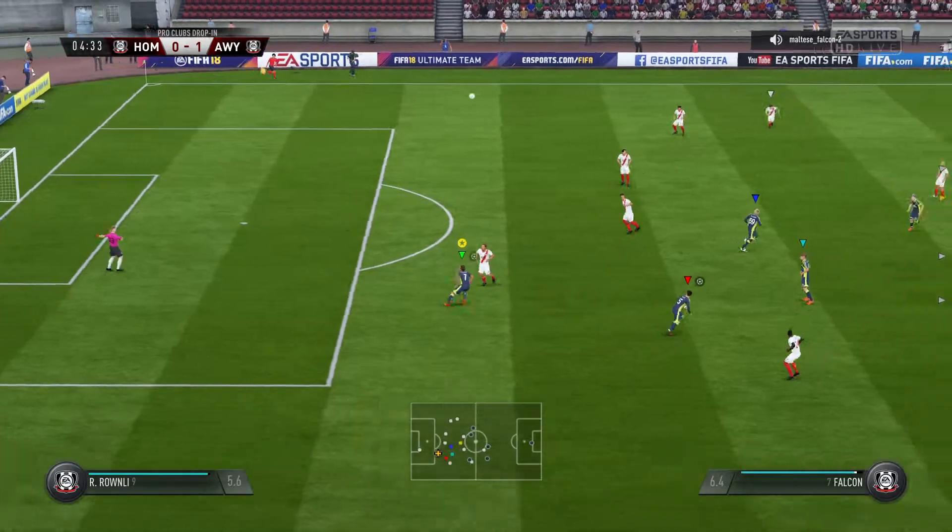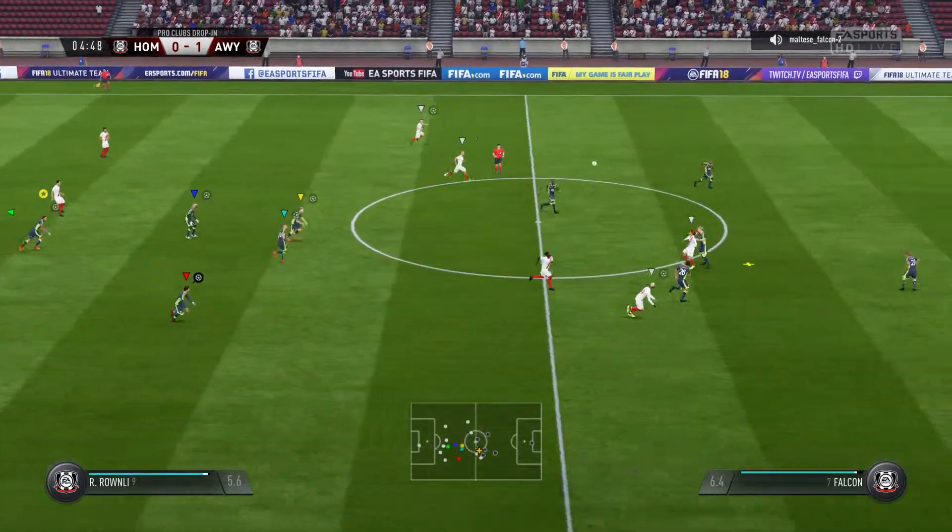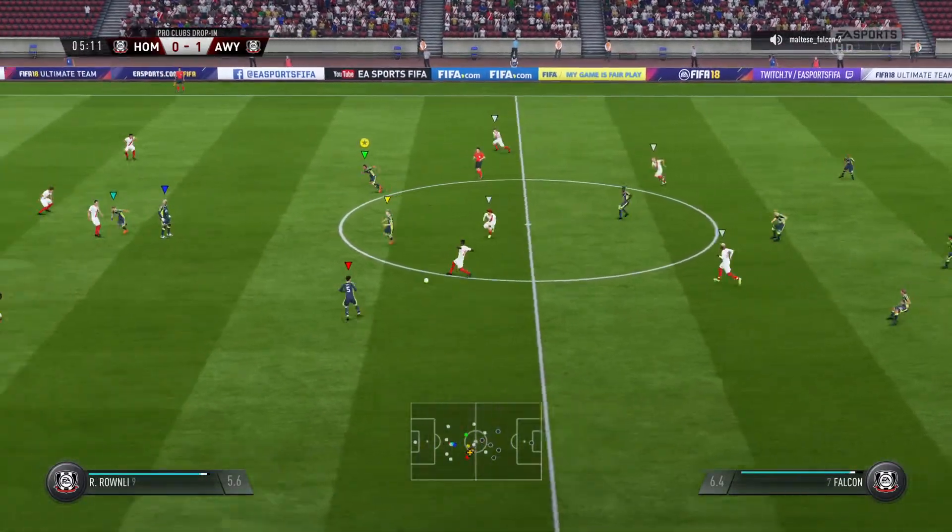They'll look back on that with a bit of regret, because that was a great chance to extend the lead, wasn't it? Wasteful pass — unforced error, really.